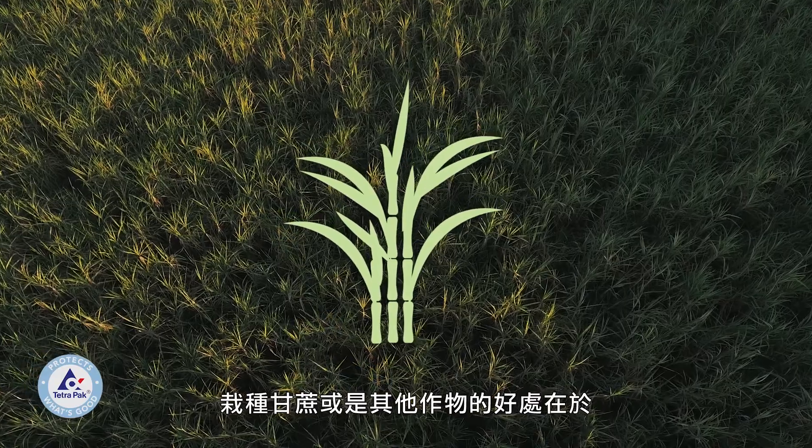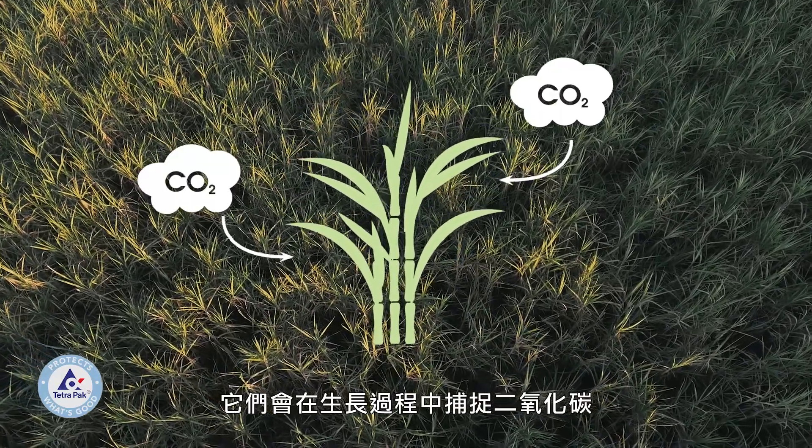The good thing about growing sugarcane, or any plants, is that they capture CO2 in their growing process.